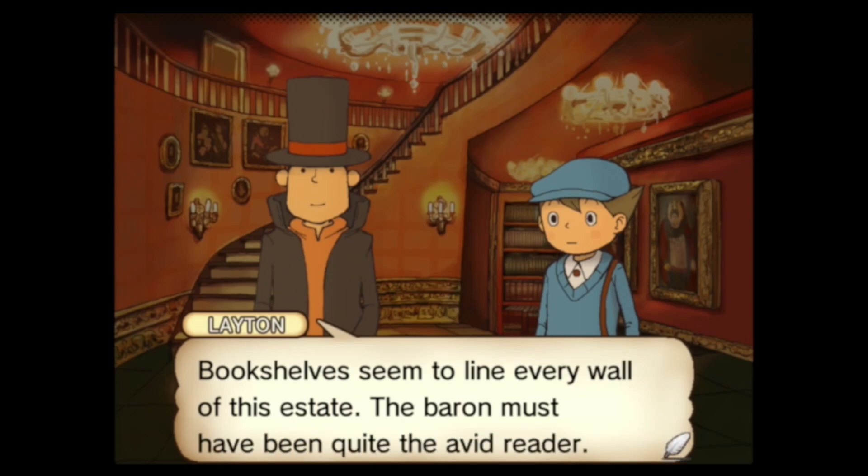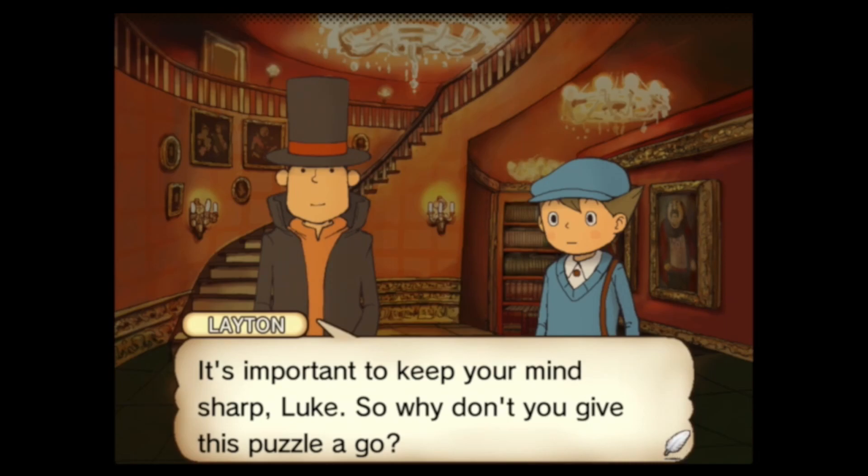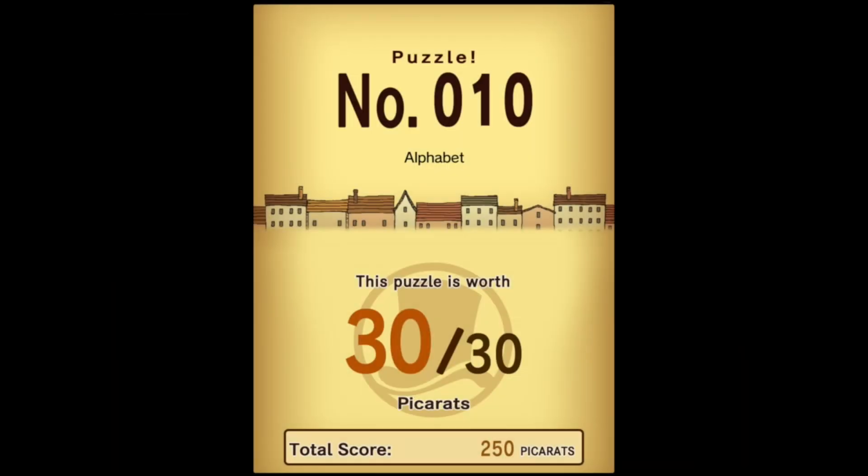Bookshelves seem to lie on every wall of this estate. The Baron must have been quite the avid reader. It's important to keep your mind sharp, Luke, so why don't you give this puzzle a go? Hopping right into the first puzzle of the video is puzzle number 10: Alphabet.